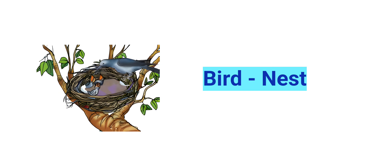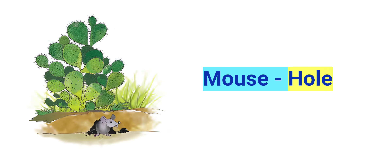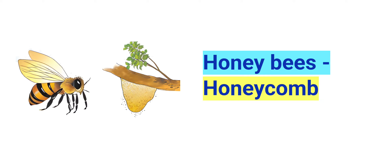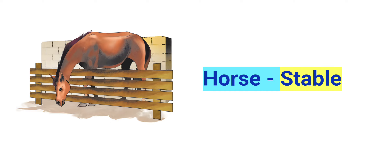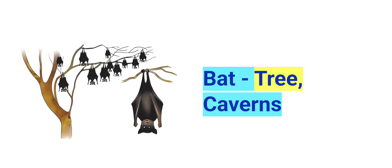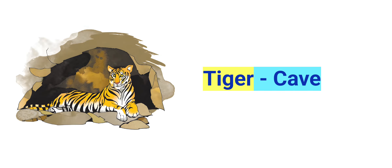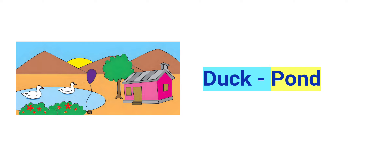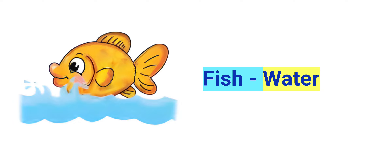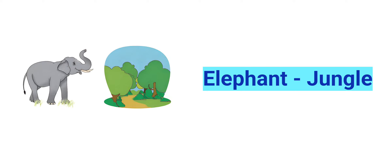Animals and their shelters: Bird - nest. Hen - coop. Mouse - hole. Honey bees - honeycomb. Cow - shed. Horse - stable. Bat - tree, caverns. Ant - anthill. Tiger - cave. Monkey - tree. Duck - pond. Fish - water. Lion - den. Elephant - jungle.